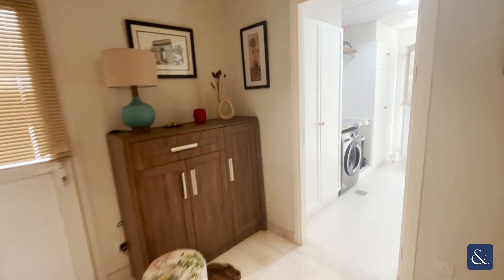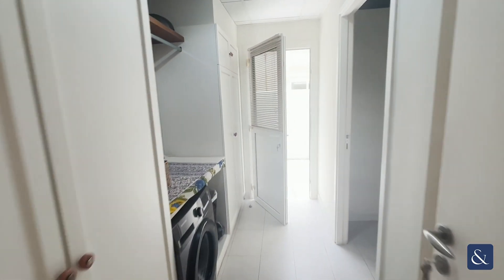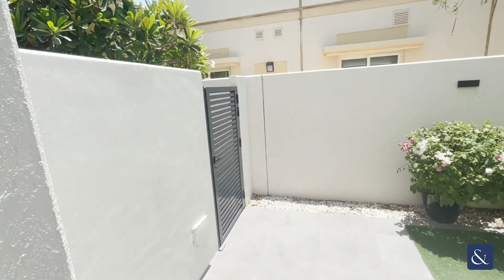You've got the garage door to the left and a downstairs toilet. We've got the utility room here and you've also got the maid's room to the right, with a separate entrance for the maid.